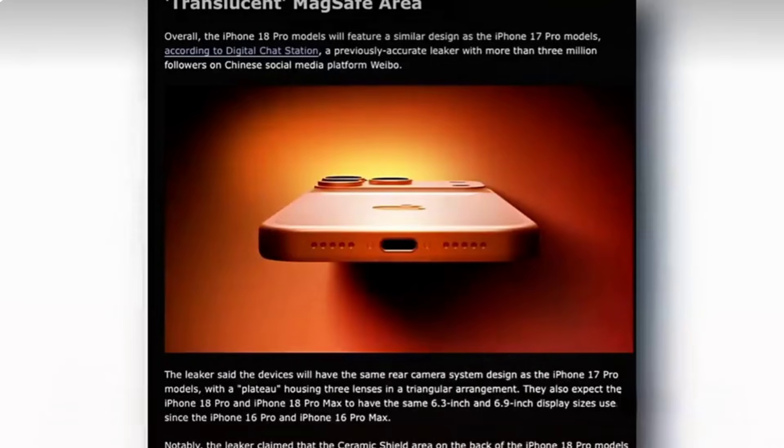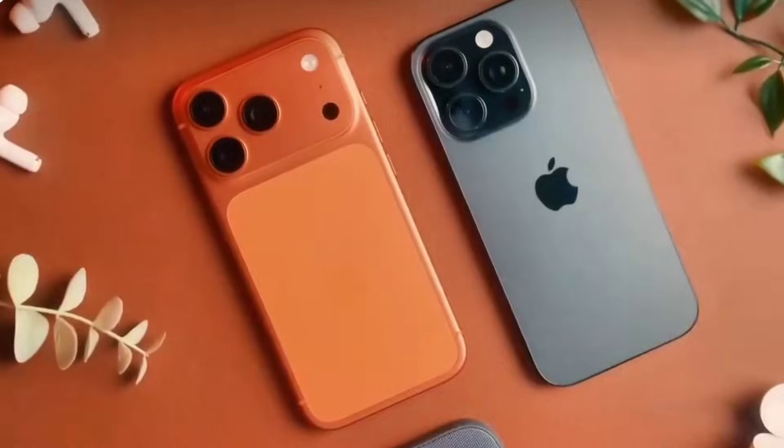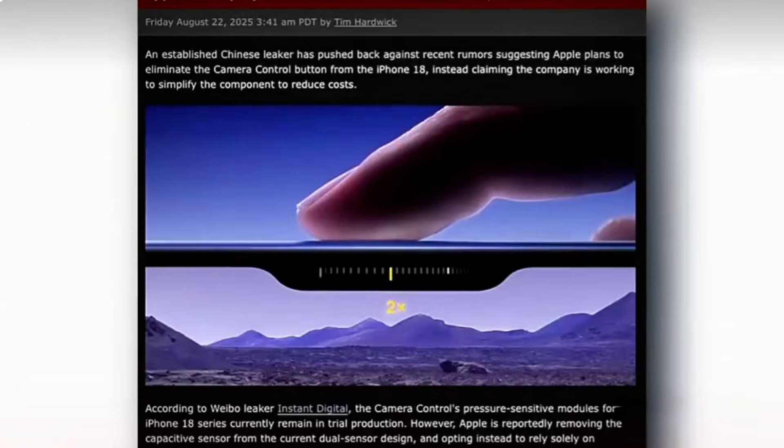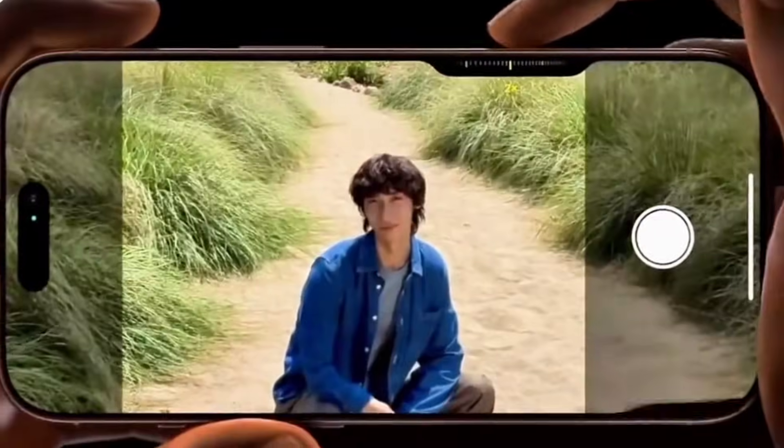Design-wise, the iPhone 18 could mark a major shift. Apple is rumored to be working on under-display Face ID, which means the Dynamic Island could shrink or disappear completely on Pro models. The base iPhone 18 is expected to feature a 6.1-inch OLED display with slimmer bezels and improved brightness. Overall, expect a more immersive, cleaner front design.